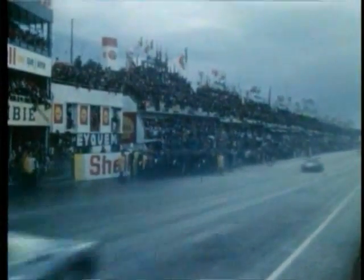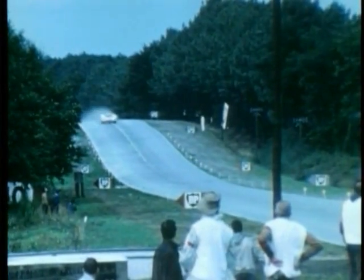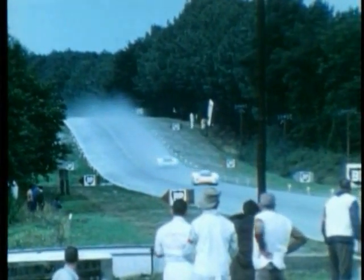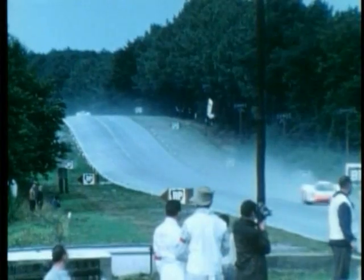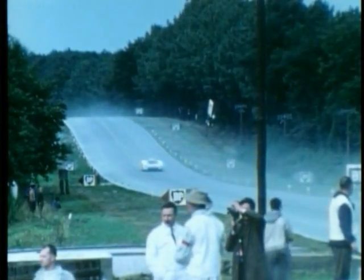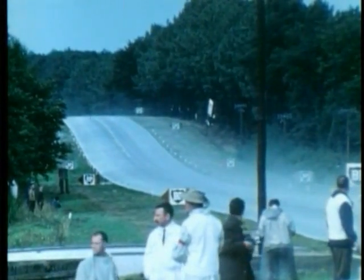So over now to Mulsanne. Here at Mulsanne, in sunshine now, we expect the leaders over any second. And there they are — it's a works Porsche, and another, in a cloud of spray. And yes, yet another. That's three works Porsches, water streaming off the track. No others yet. But yes, it's still another Porsche — not a Ford in sight. It's Porsches one, two, three and four, slowing down now for the corner. Not a Ford in sight.